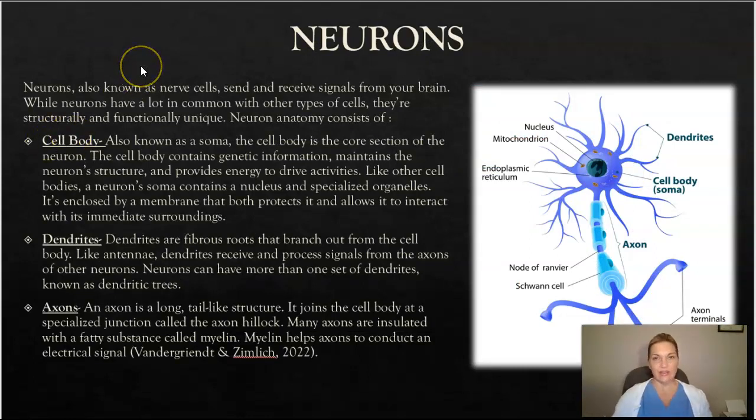When talking about the nervous system — the central nervous system and the peripheral nervous system — we also have to talk about neurons, otherwise known as nerve cells. Neurons are what help to send and receive signals from your brain down your spinal cord to the rest of your body, and back from your body, your limbs, and your organs, back up to the spinal cord and to the brain. They're very important — none of this would work without them.